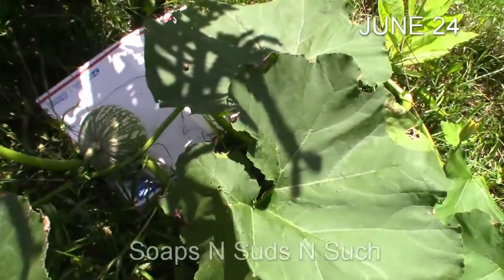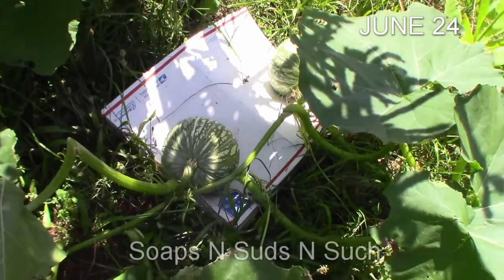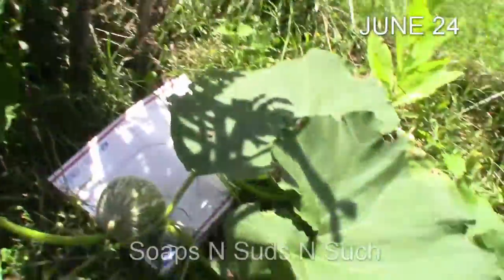While I'm standing here I'm going to show you this pumpkin - the Atlantic giant came up on its own. As you can see we've got some pumpkins, and there's a big old cactus here.